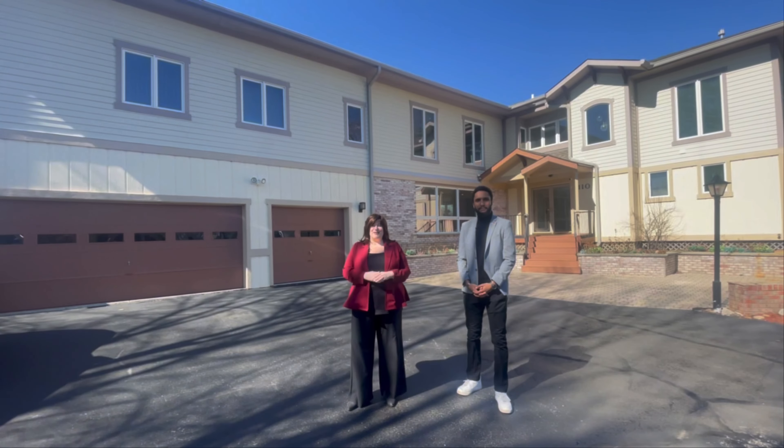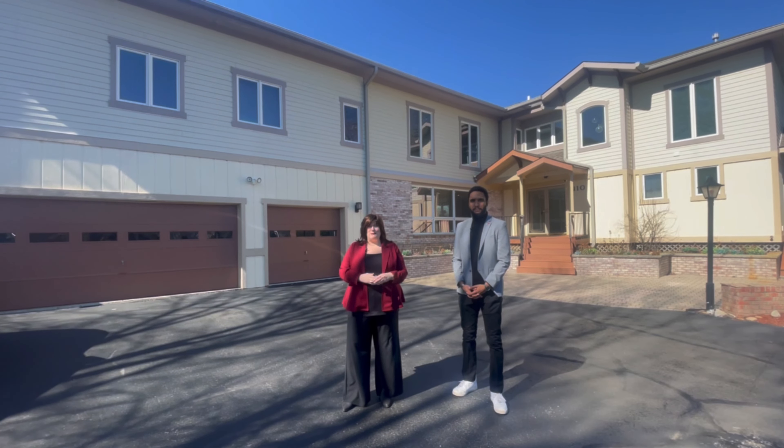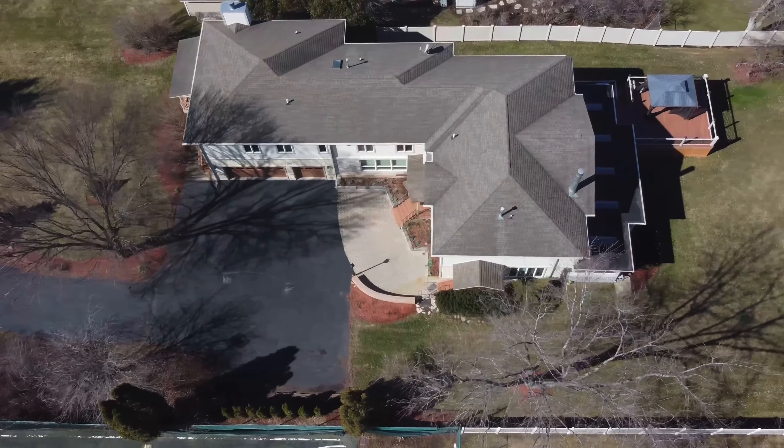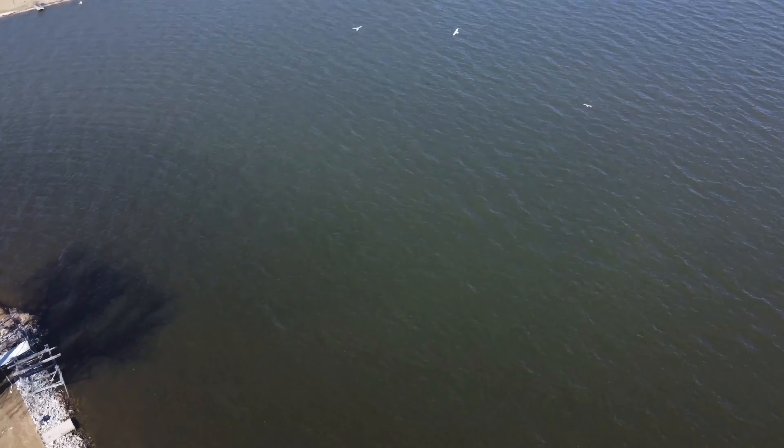Well, thanks for taking a tour with us on this amazing new listing. If you would like to schedule an appointment, give us a call at 847-456-6334 or check us out on our website. See you soon!